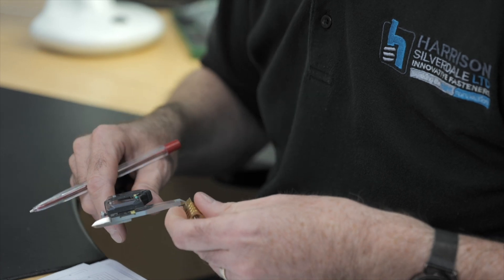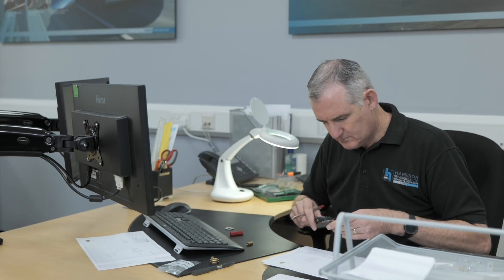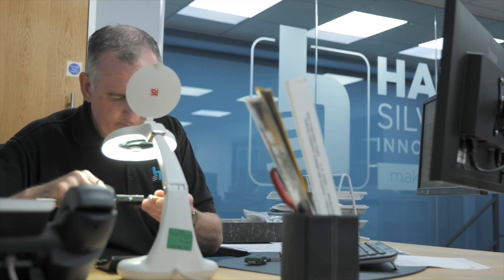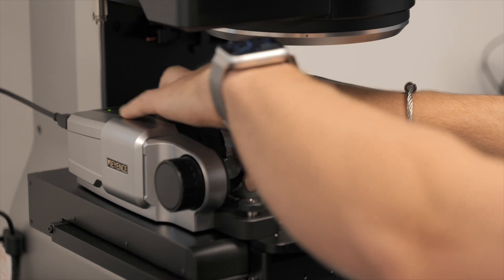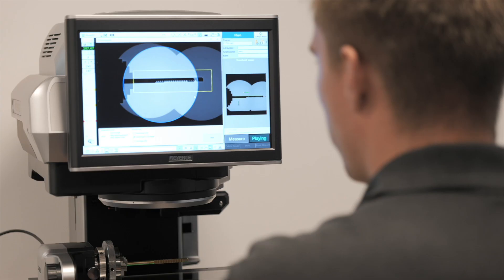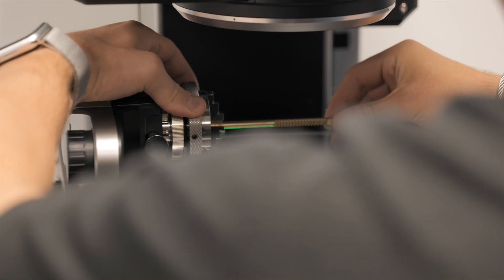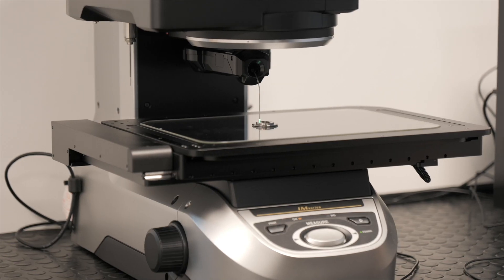At Harrison Silverdale, quality control is a fundamental part of our process. We pride ourselves on our meticulous approach, ensuring the highest standards in every batch of fasteners. With cutting-edge equipment and a keen eye for detail, we rigorously check for consistency at every stage. Our team's expertise and attention to detail ensure that every fastener leaving our facility meets the highest expectations.